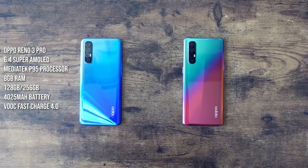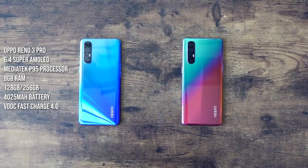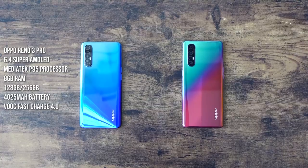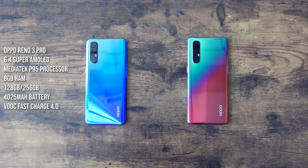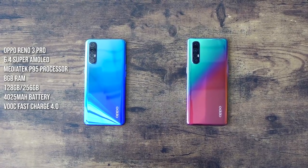In terms of what's packed underneath the hood, the Oppo Reno 3 Pro has a 6.4-inch display and a MediaTek P95 processor — a new processor from MediaTek — with either 8 or 12 gigs of RAM and storage options of either 128 or 256GB. In terms of battery, we're looking at a 4025mAh battery that supports VOOC charging up to 50% in 20 minutes.